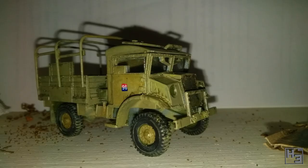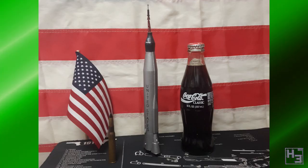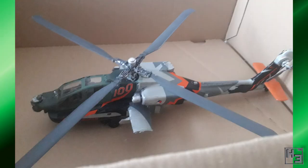Before we get to the entries of the national group build, I would like to say thank you to Monol for both being the group buildsman, taking care of the whole thing, and for collecting up the images and sending them to me. It's very helpful and makes these videos a lot easier to make. Okay, let's check out the models.